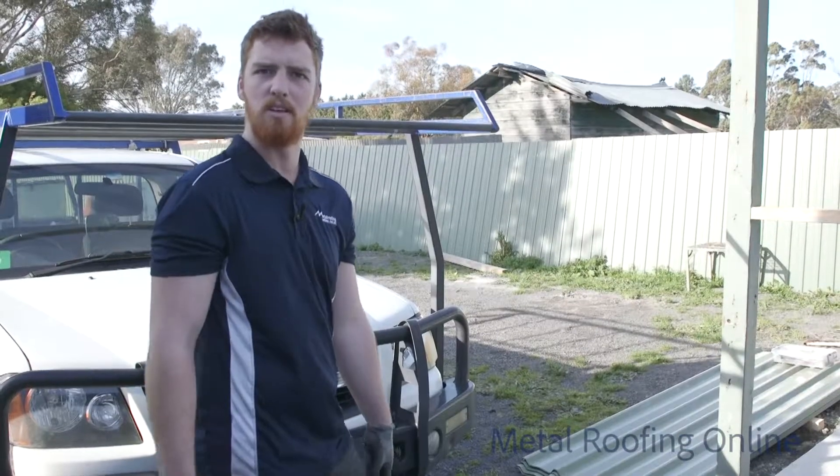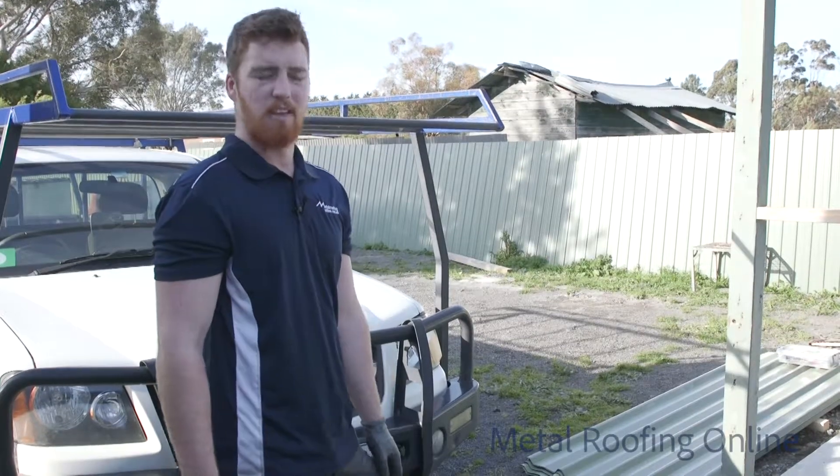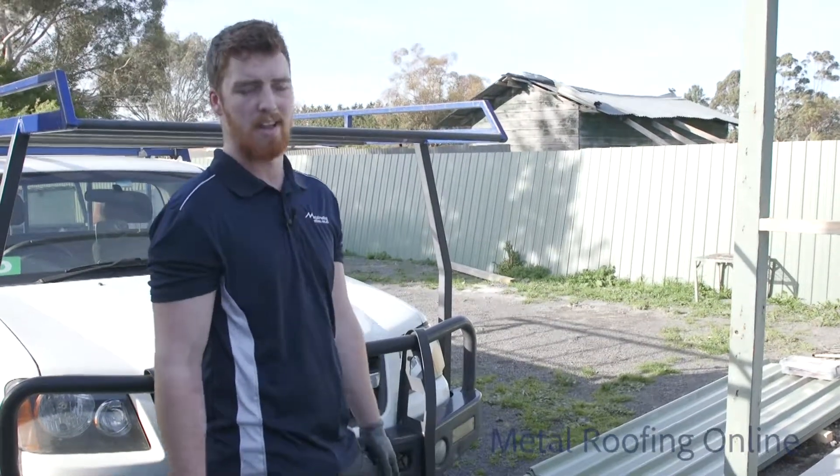So that's the Pale Eucalypt trim deck sheets all done with the screws to match. Always be careful when you're handling trim deck sheets — for that matter, any corrugated iron sheets.